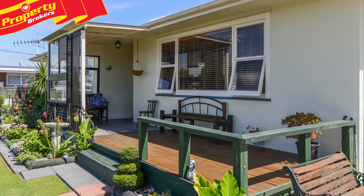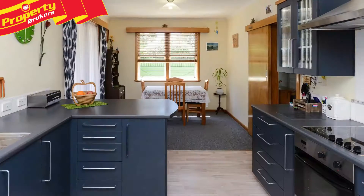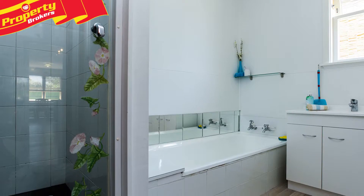This well-presented 120 square meter roughcast family home features three bedrooms, a modern fantastically functional kitchen that is open plan with the dining area, a separate lounge and a contemporary bathroom.